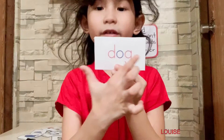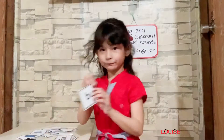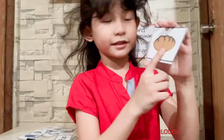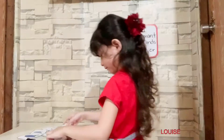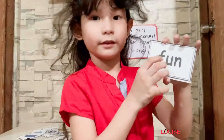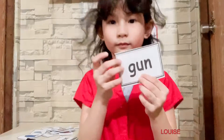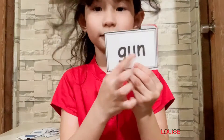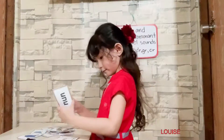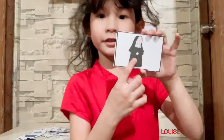D-O-G, dog. This is a dog. B-U-N, bun. This is a bun. F-U-N, fun. This is fun. G-U-N, gun. This is a gun. N-U-N, nun. This is a nun.